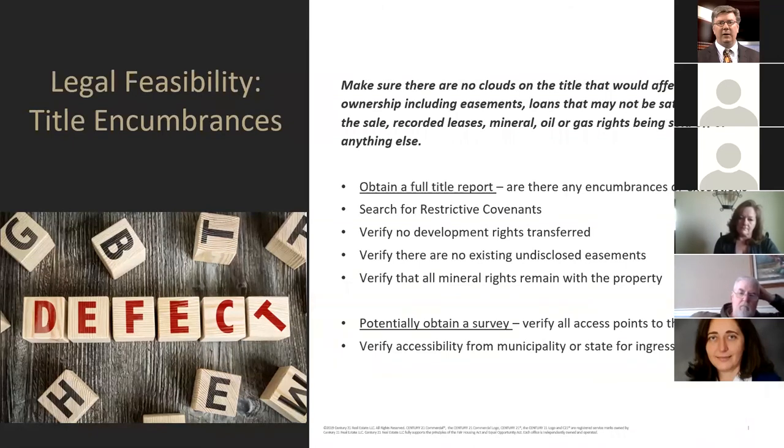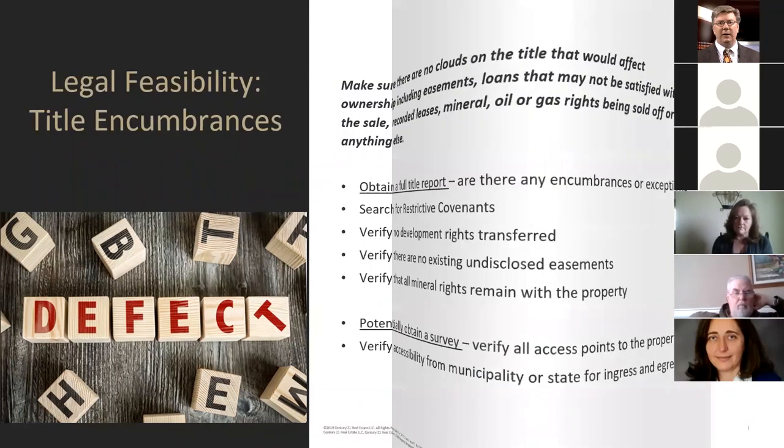Verify that all mineral rights remain with the property and obtain a survey to verify all access points, including accessibility from municipal or state roads for ingress and egress. We had a property in the Nazareth area about six months ago — a car dealership — where the buyer had a small trucking firm bringing storage containers in and out with tractor trailers. It turned out PennDOT would not allow tractor trailer use because it was too close to the corner, and the site had a license for cars but not tractor trailers. That sale imploded as well.